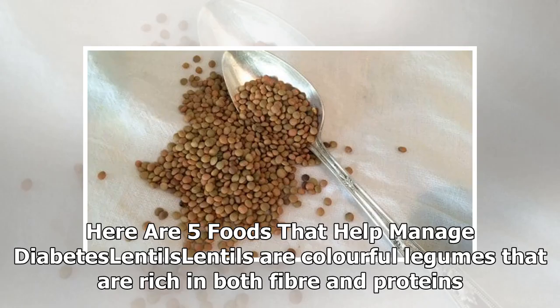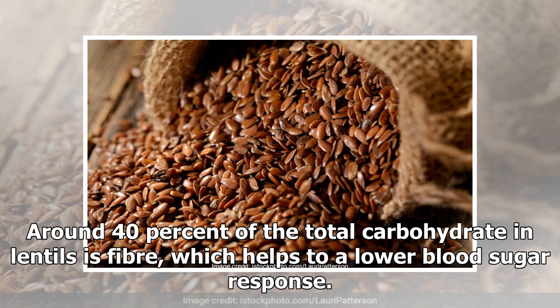Lentils: Lentils are colorful legumes that are rich in both fiber and proteins. Around 40% of the total carbohydrate in lentils is fiber, which helps to lower blood sugar response.